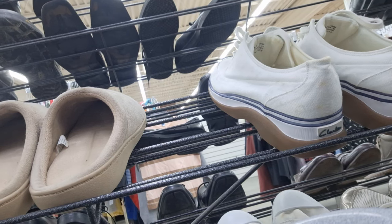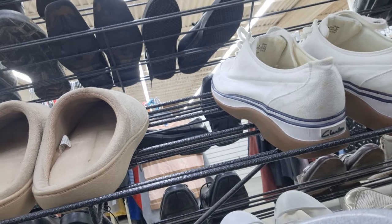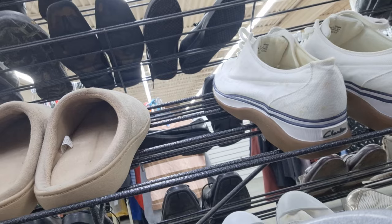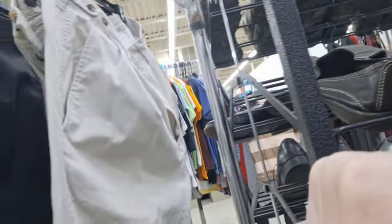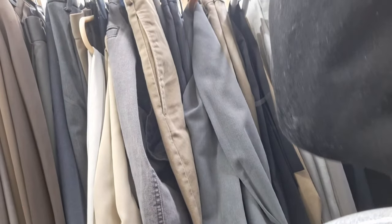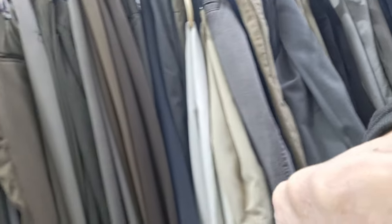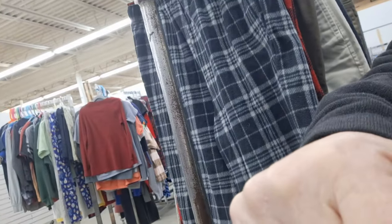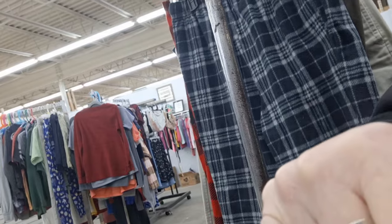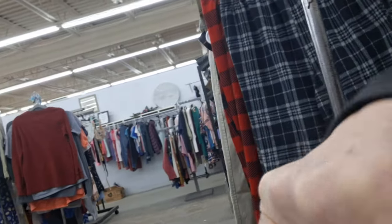Nothing in the clothes jumped out and grabbed me — I guess that's a good thing, that would have been scary. I have lots of shoes. All of the adult clothes are a dollar a piece, the shoes are a dollar — pants, shirts, dresses, everything's a dollar unless it's marked otherwise. I suspect a wedding dress might be marked otherwise, but for the most part everything is a dollar. The children's clothing and shoes are 50 cents.